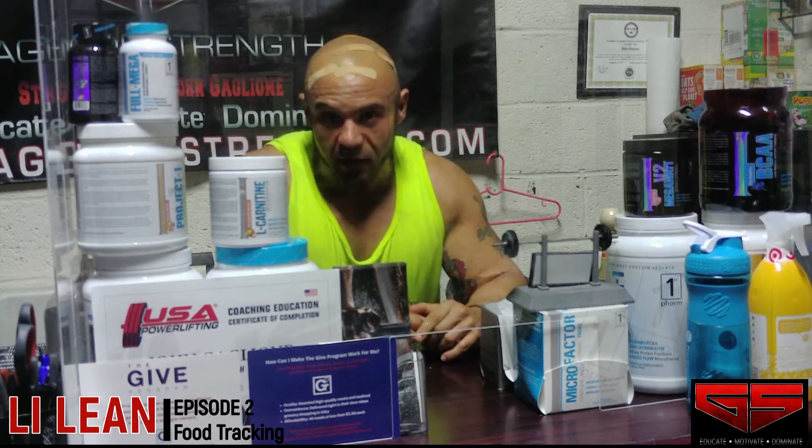If this is your first time stopping by, I'm Coach Gaglione and this is Gaglione Strength. I've been involved with powerlifting and strength coaching for over 14 years, and today we're talking about tracking your food.